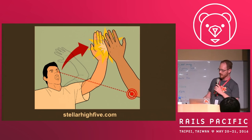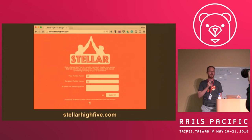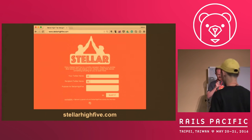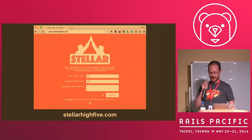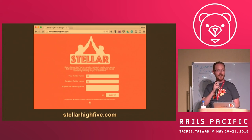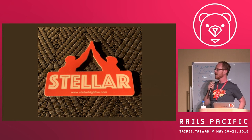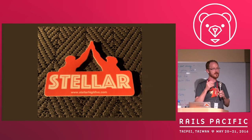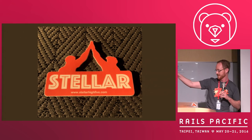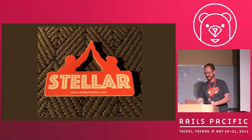I will leave you with one last thing: my company built an app that lets you give a Stellar High Five to somebody on Twitter. If you go to StellarHighFive.com, you put in your Twitter handle and send them a message — you can do that at any point. The app is live now and it is for your taking. Also, I have a very small number of stickers — if you exchange a Stellar High Five with me and I have some left, they're yours. Thank you.